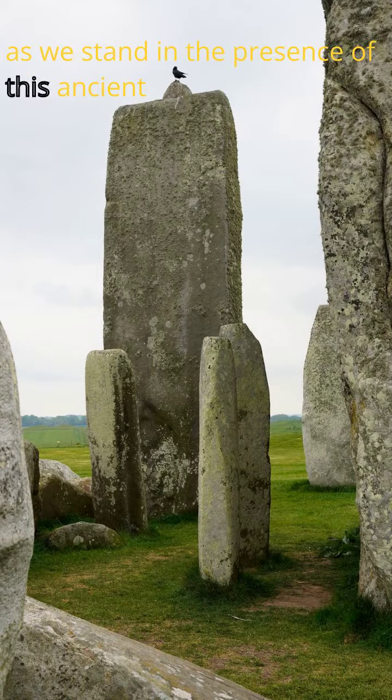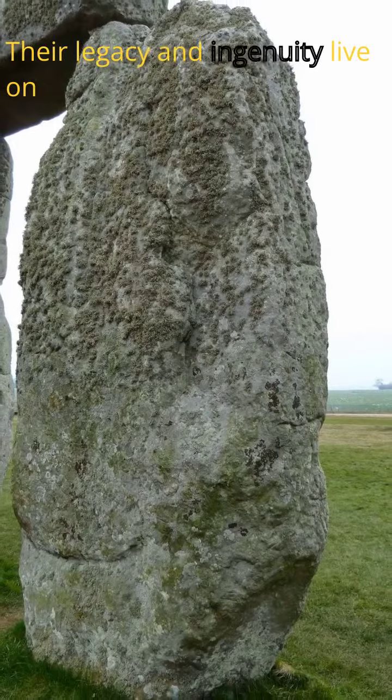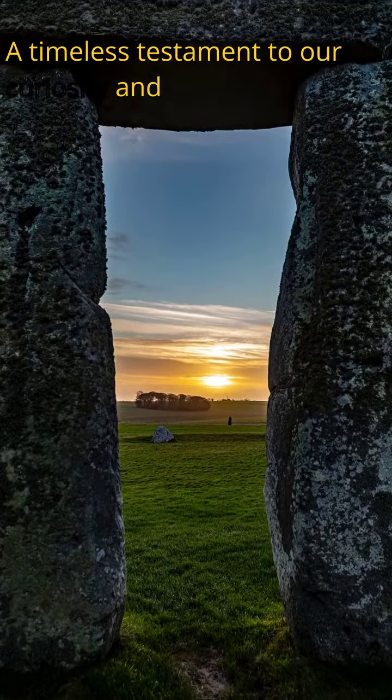As we stand in the presence of this ancient wonder, let us contemplate the people who built it. Their legacy and ingenuity live on through Stonehenge, a timeless testament to our curiosity and thirst for knowledge.